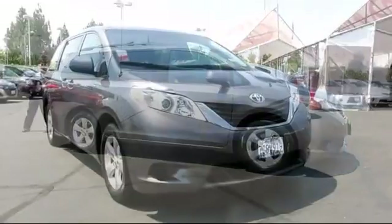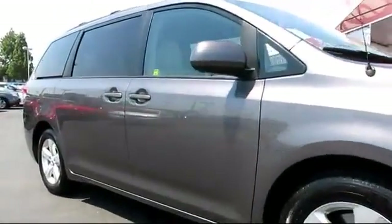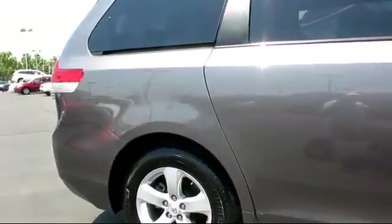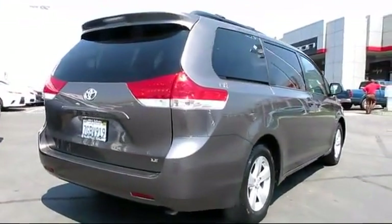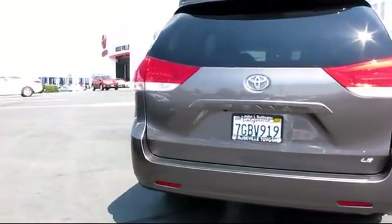It comes equipped with Sirius XM satellite radio, roof rack, privacy glass, stability control, keyless entry, alloy wheels, Bluetooth smartphone integration, air conditioning, traction control, power windows, and has less than 10,000 miles on the odometer.